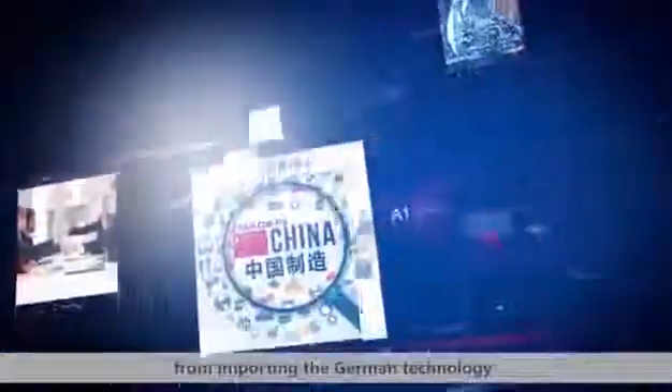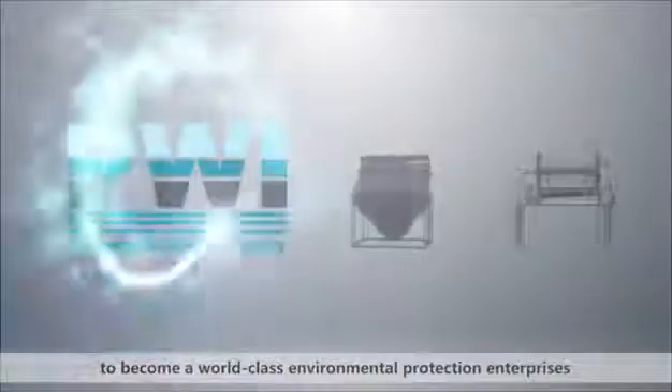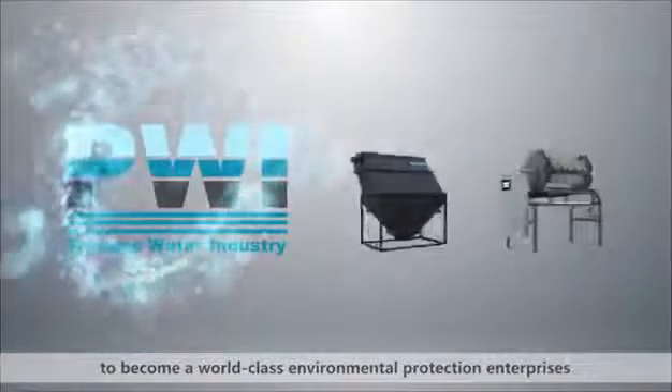From importing German technology to manufacturing in China, we are committed to becoming a world-class environmental protection enterprise, providing customers with high quality products and services.